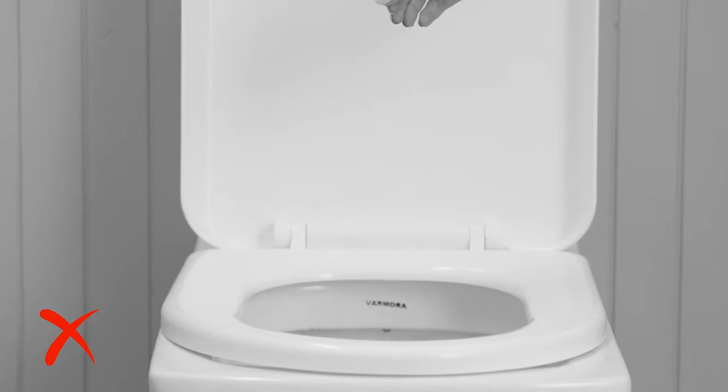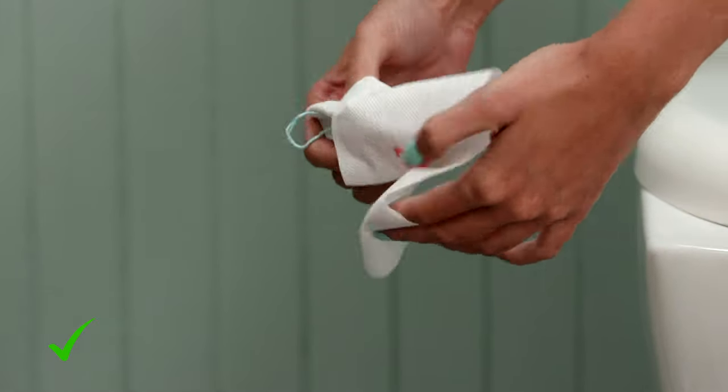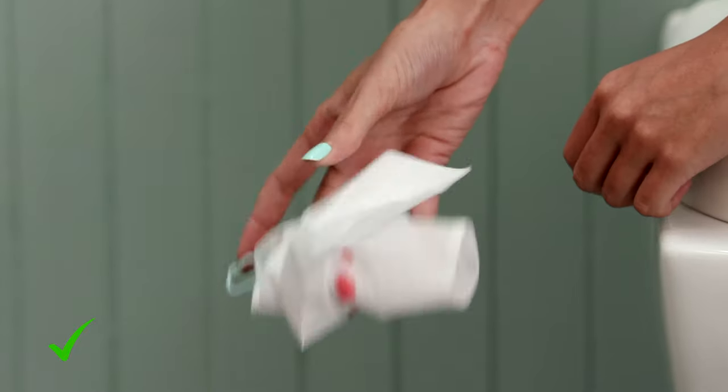Learn to throw out disposable period products like pads and tampons the right way. Never flush them down the toilet or you'll end up clogging it. Instead, wrap them properly in tissue or a pad disposal bag and throw them in the trash.